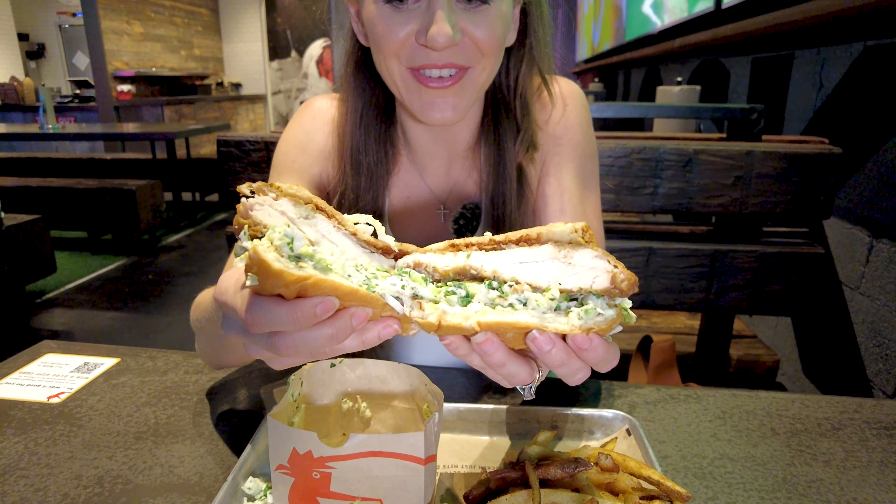Mmm. Oh my God, the chicken is so juicy. And then the cabbage on the outside — it gives you that coolness, that beautiful texture. The cabbage is just going everywhere. It's not the most pleasant thing to eat, definitely not on a first date, but if you want ultimate satisfaction, this chicken sandwich is really good. It's hitting the spot.